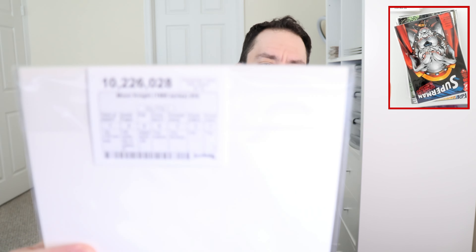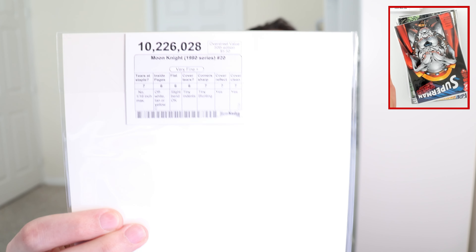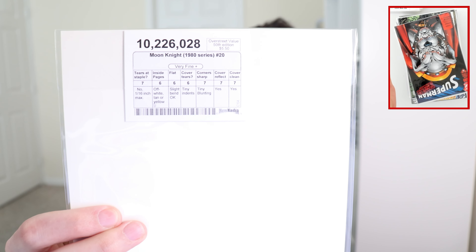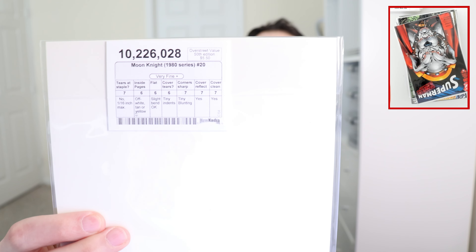Breaking it down: issues 13, 14, and 15 I paid $6.55 each; issues 16 through 22 I paid $4.82 each. They're all supposed to be very fine, with off-white to white pages, slight bend, tiny annotations, sharp corners, and clean covers.